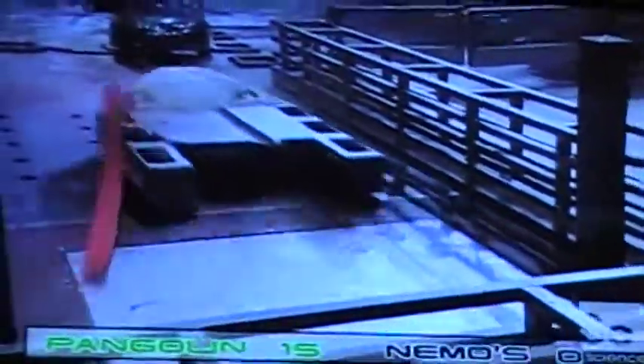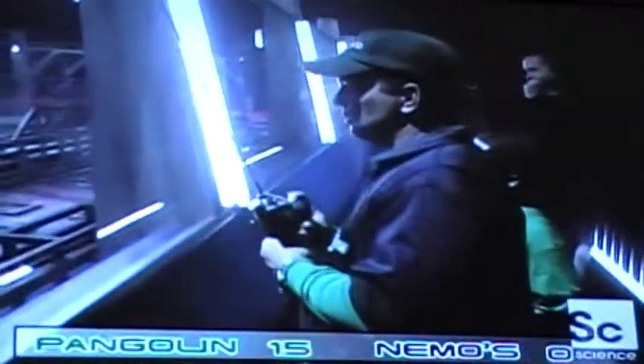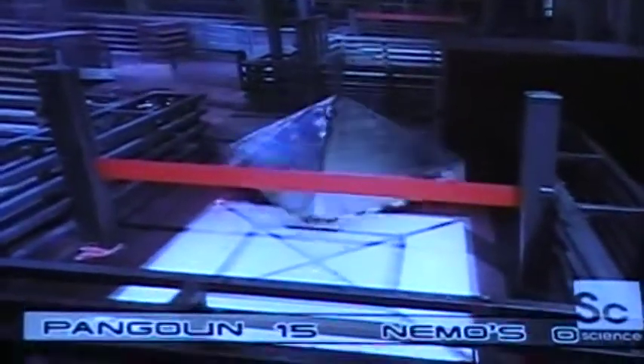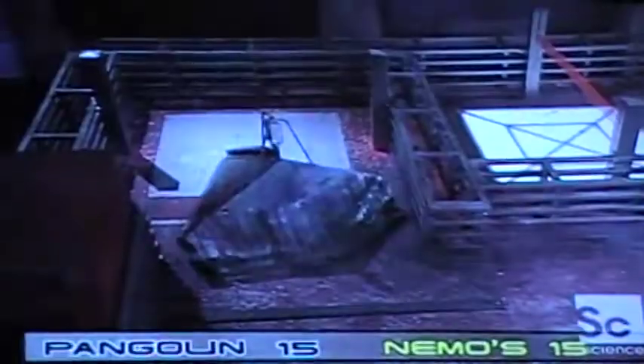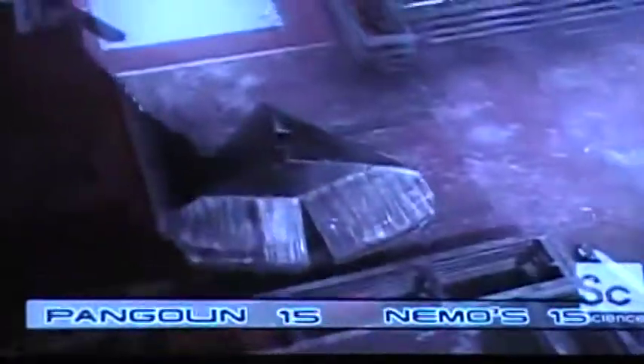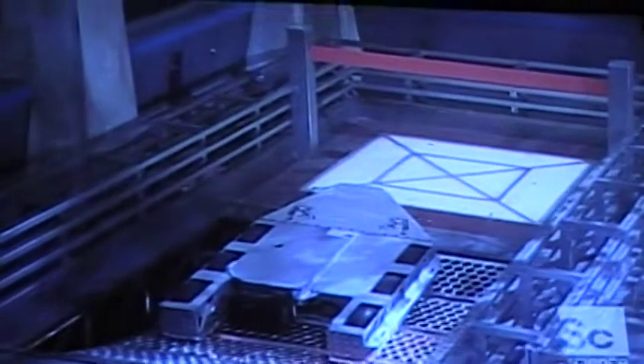We're going to turn it around and back into it. He knocks the glass breaker — he doesn't break it, but he still gets Mike 15 points. Nemo's Nemesis has almost cleared the box. He slips through backwards, and he was in at 15. Nemo actually cut off the outside of his wedges for a narrower profile, which helped him get through that gap. Pangolin's going for the suspension bridge. He's down, and he's stuck there.